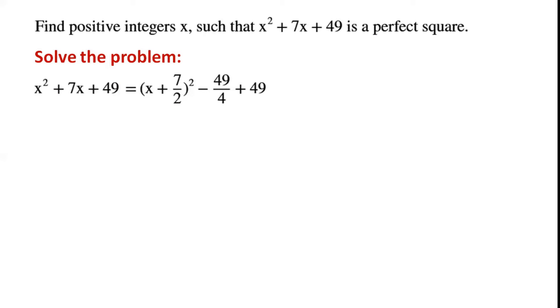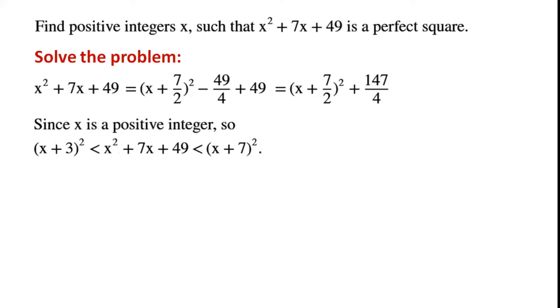The first two terms of this algebraic expression can be rewritten by completing the square as (x + 7/2) squared minus 49/4. After simplifying, the full expression becomes (x + 7/2) squared plus 147/4. Since x is a positive integer, we proceed to bound this expression.